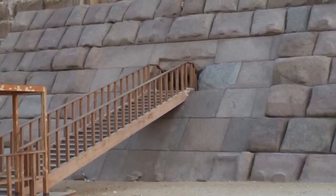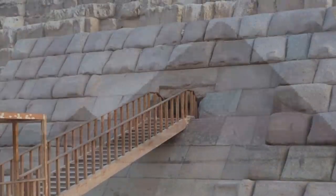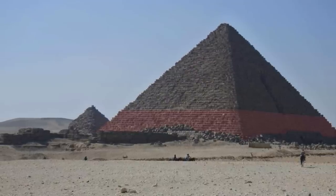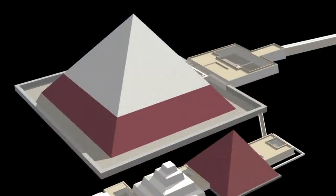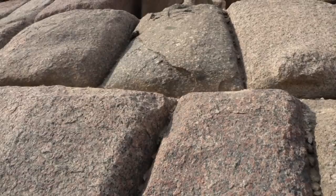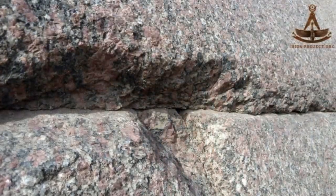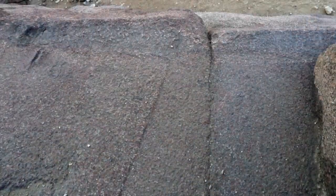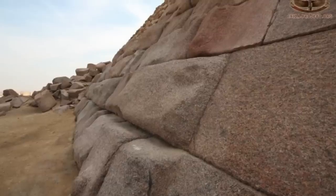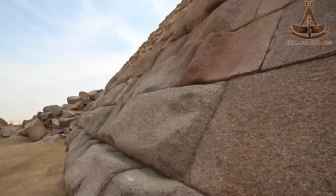Diodorus Siculus said the bottom 15 courses were cased in granite, whilst Flinders Petrie counted 16. Either way, it means that around a quarter of the height of the pyramid was covered with this hard stone — harder than the usual Tura limestone we often find on many Old Kingdom pyramids. The Mencore granite casing stones are finely jointed, and looking at pictures posted on the Acida Project website, the cutting and fitting of the granite is really quite astonishing. The ancient Egyptian masons were masters of stonework, and the Pyramid of Mencore is a fantastic example of their capabilities.